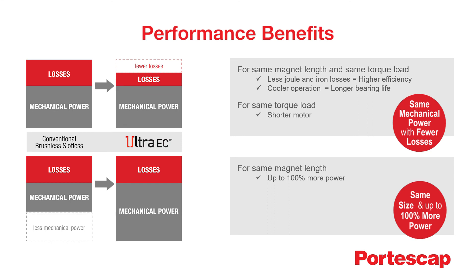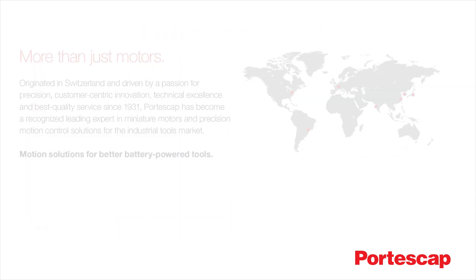Additionally, for the same package size and mechanical output, these motors require less energy, which increases battery life.